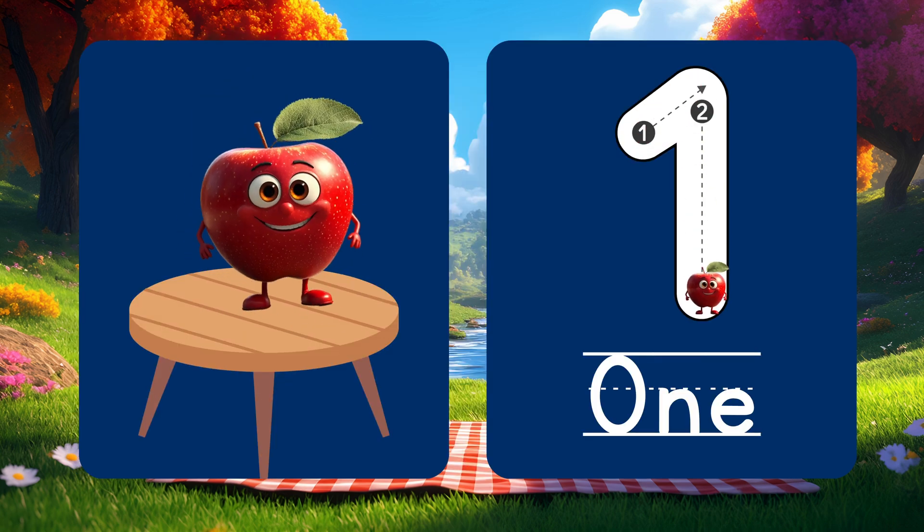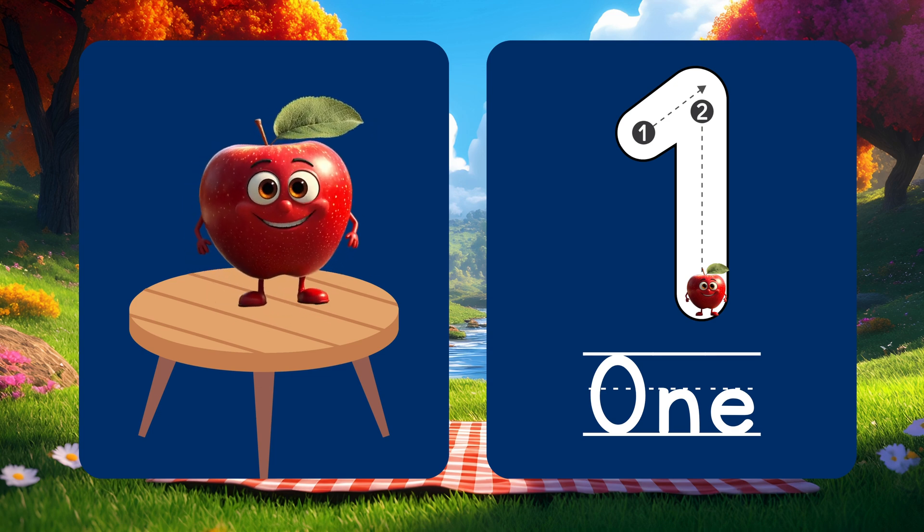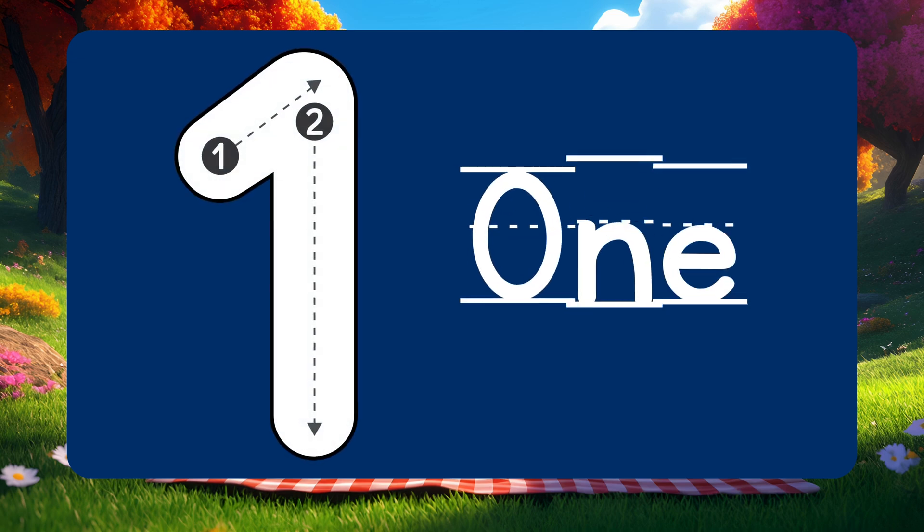This is number 1. Look! One shiny red apple on the table. Let's say it together: 1!